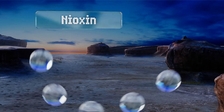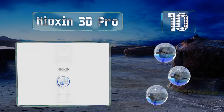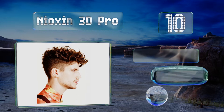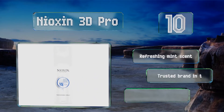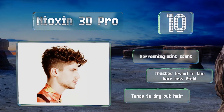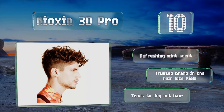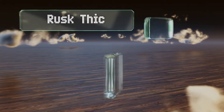Starting off our list at number 10, Dioxin 3D Pro offers salon results by way of polymers which are said to envelop each strand in order to provide space, creating the appearance of greater volume. After applying, run a comb through your locks for best distribution. It has a refreshing mint scent and comes from a trusted brand in the hair loss field, however it tends to dry out hair.